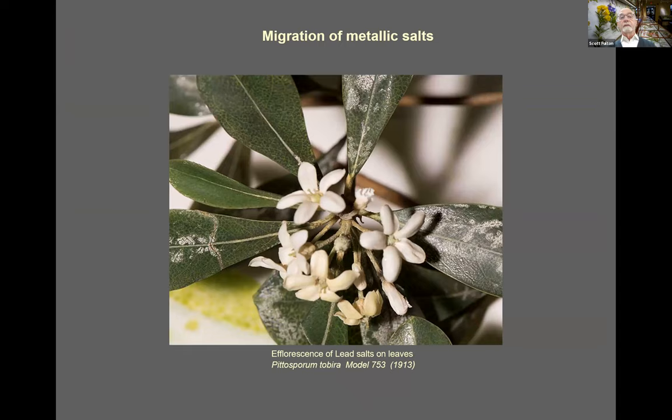The models affected with this white efflorescence can confuse the eye — it's easy to misinterpret the white deposits as the artist's intentional rendering of a fungal disease, and for many years this chemical manifestation went largely unnoticed. Left untreated, the glass becomes crizzled and fractured from the expansion of lead salt crystals, leading to losses of surface detail. About 64 models, most of them made between 1900 and 1936, are affected by this condition.